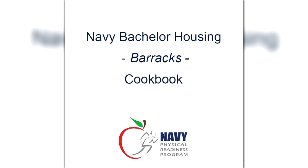The Navy Barracks Cookbook is a great tool to help you start eating the right way and to keep your body in top shape. The cookbook is essential for preparing healthy meals while living in the barracks. It has everything from hearty meals to the occasional sweet desserts.